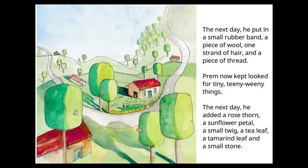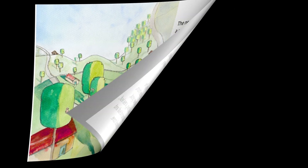The next day, he put in a small rubber band, a piece of wool, one strand of hair and a piece of thread. Prem now kept looking for tiny, teeny-weeny things. The next day, he added a rose thorn, a sunflower petal, a small twig, a tea leaf, a tamarind leaf and a small stone.